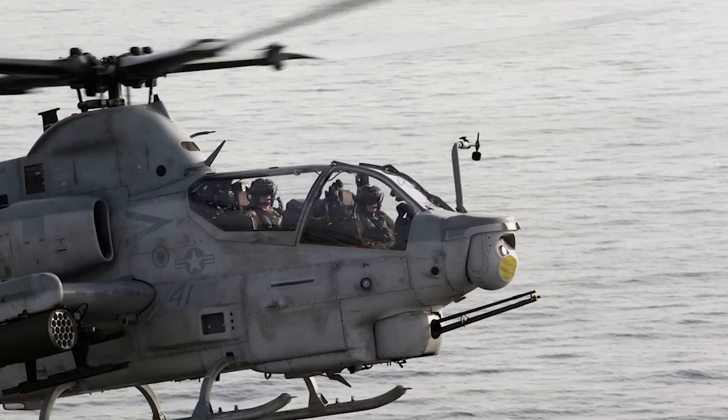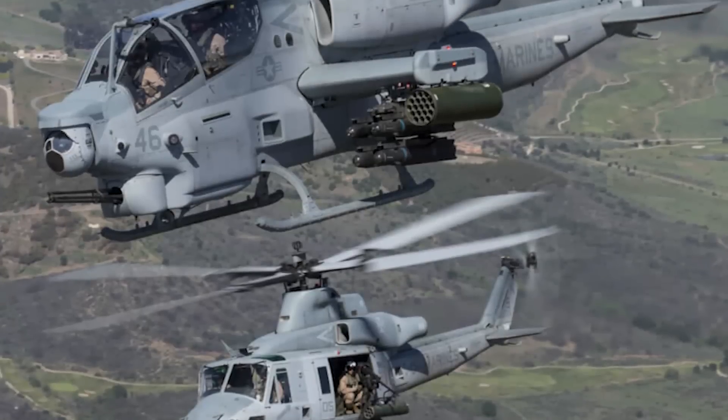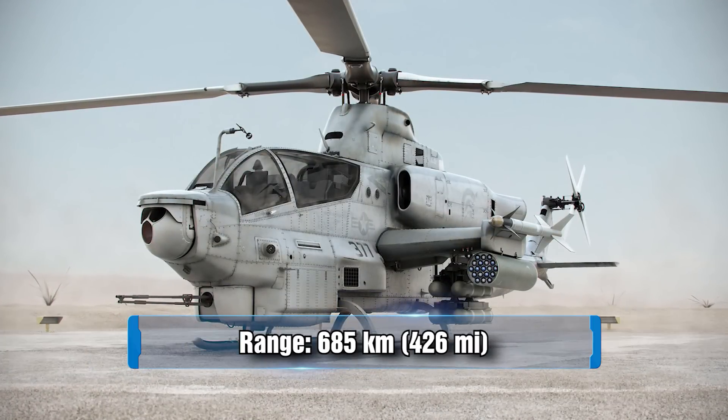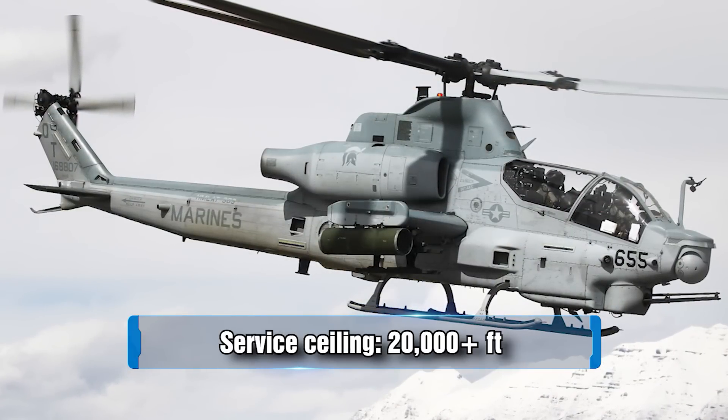Now looking at the Bell AH-1Z Viper specs, certain aspects of the AH-1Z date back to the Bell 249 back in 1979. The AH-1Z incorporates new rotor technology with upgraded military avionics, weapon systems, and electro-optical sensors. Its improved survivability allows it to find targets at long ranges and attack them with deadly precision. It has a maximum speed of 411 kilometers per hour, a range of 685 kilometers, and a service ceiling slightly higher than the Mi-24 at 20,000-plus feet.